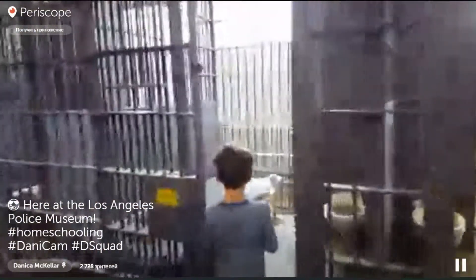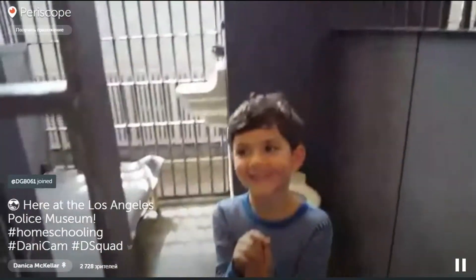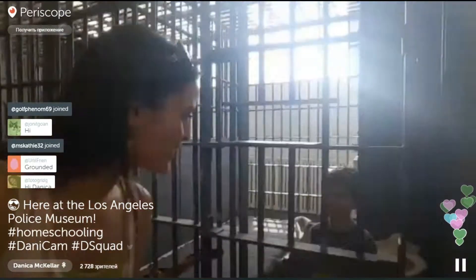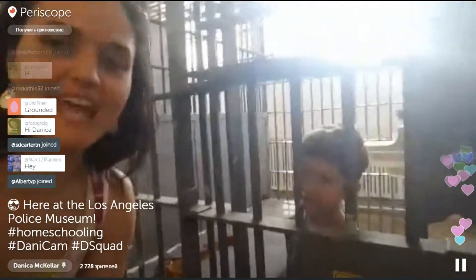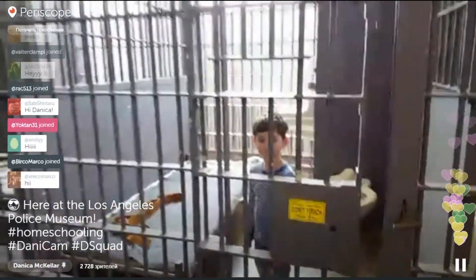The Los Angeles Police Museum. Hi, I'm Danica McKellar and I'm an actress, author, and homeschooling mom. And today we are at the Los Angeles Police Museum.